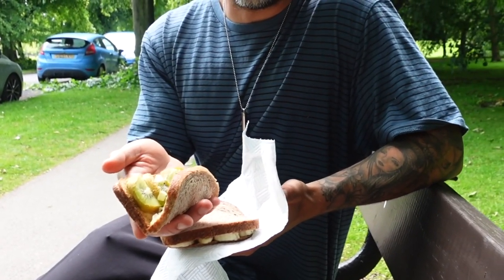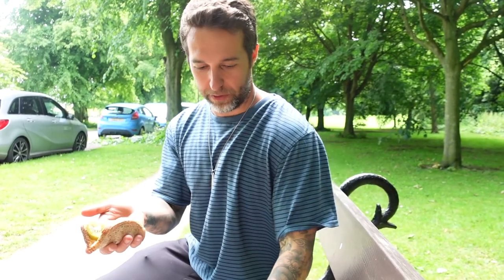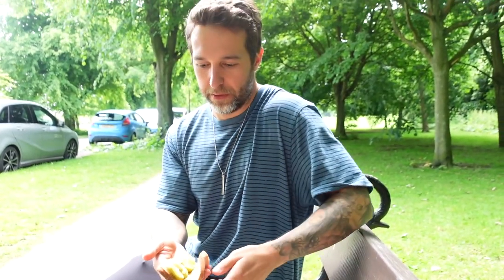Kiwi and peanut butter sandwich! You are unreal. Do you not think that sounds good? You're going to like it, I know you will. There's a lot of peanut butter on it which is probably why I like it, but yeah it's not bad.